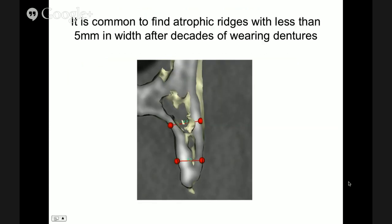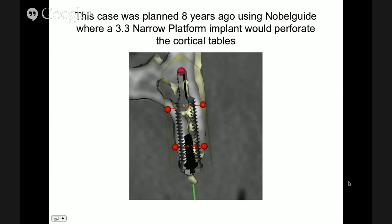Here's what we're encountered with: the measurements show this bone measures a little bit over 5 millimeters, very common in patients in the third generation. This case was performed eight years ago. I believe that for something to have validity, it has to be proven through time, so I look for cases done over five years ago. At that time we were using NovoGuide, which had the most narrow implants available: the 3.3.